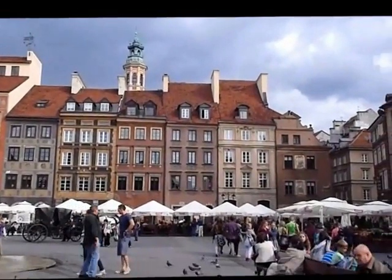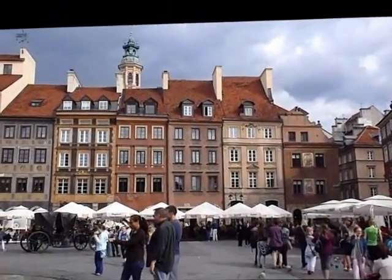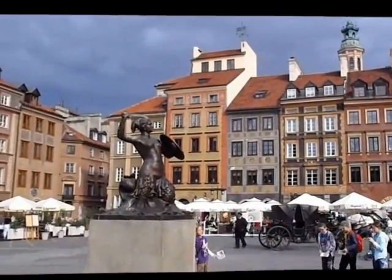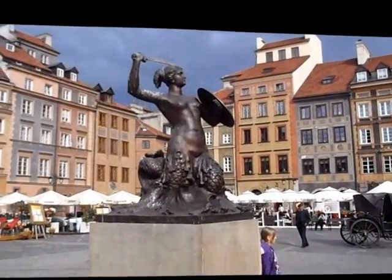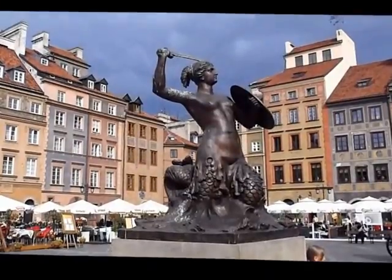A long time ago I saw the Little Mermaid statue in 2007 in Denmark — it's world famous. So this here they say is the twin sister of it. They floated down the river, and one went to Denmark, one went to here.